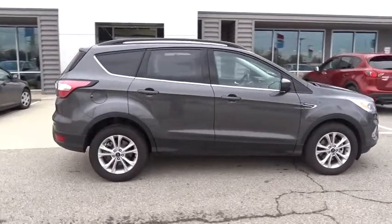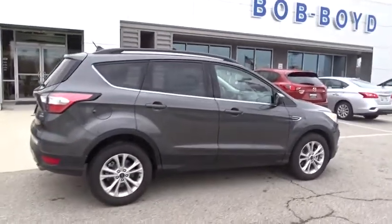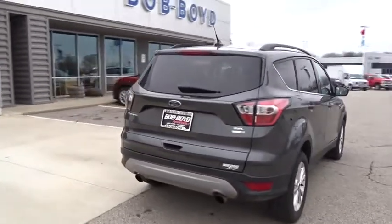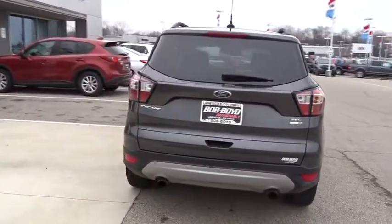Here are some of this vehicle's great options: power liftgate, traction control, dual airbags, power steering, alloy wheels, four-wheel disc brakes, electronic stability control.